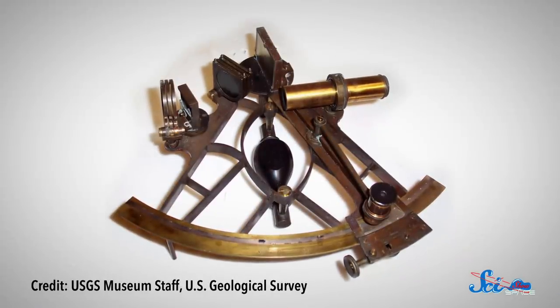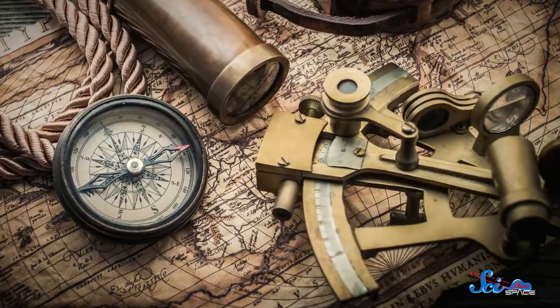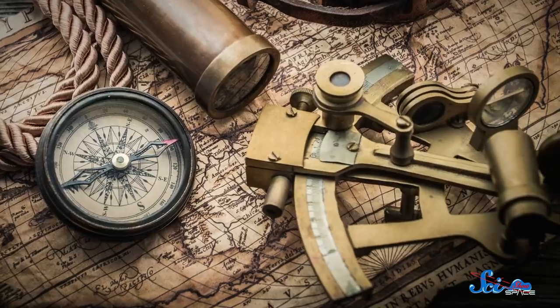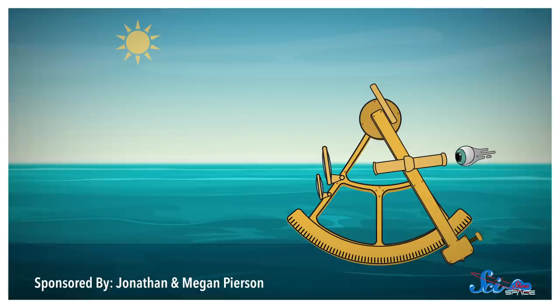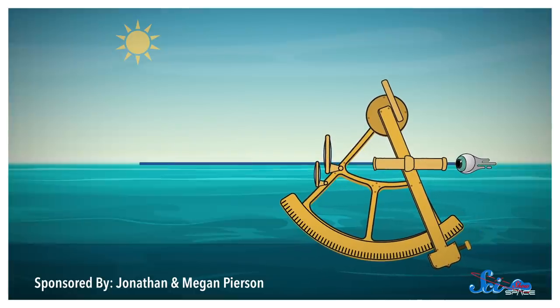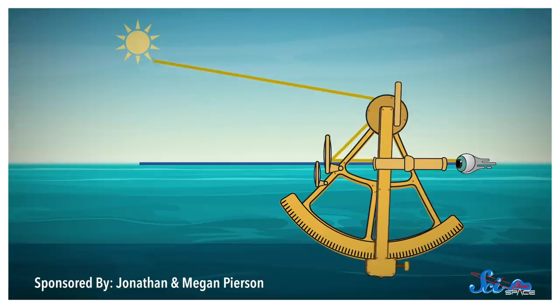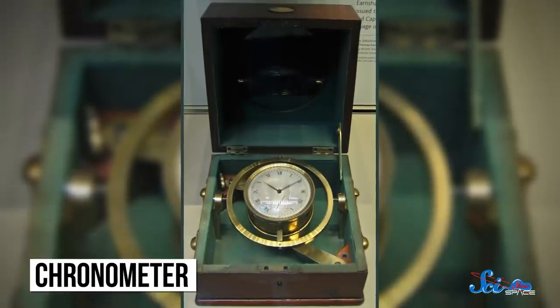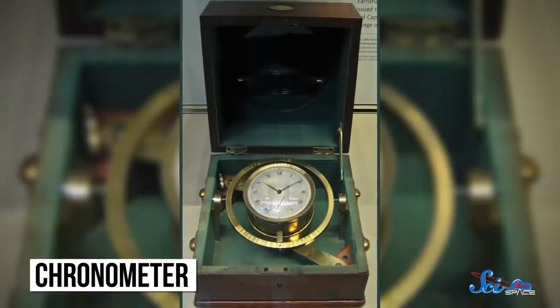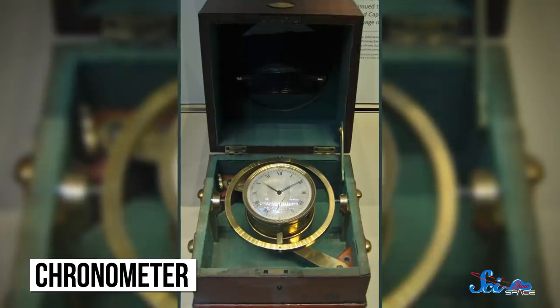Sextants are fancy telescopes attached to what sort of looks like a protractor. They were a major technological innovation in the 1700s that made it possible for explorers to chart extremely precise journeys. To use one, you'd look through the eyepiece and line up the crosshairs with the horizon. Then you'd use the triangular arms to measure the angle between the horizon and the sun, or a particular star. After that, you'd use a chronometer — the most accurate type of timepiece available back in the day — to get the time. And finally, after consulting a bunch of almanacs and doing some math, you'd know exactly where you were on the globe and how to chart your course.